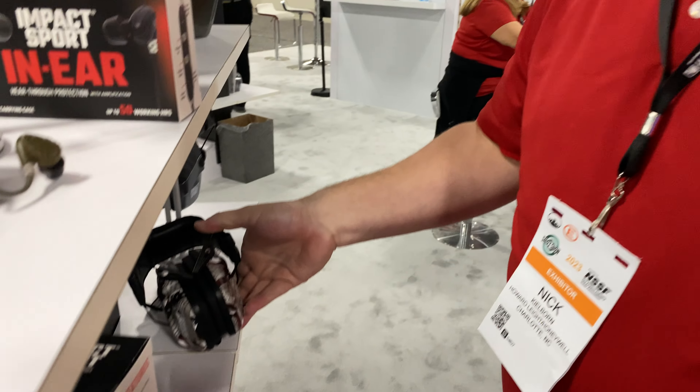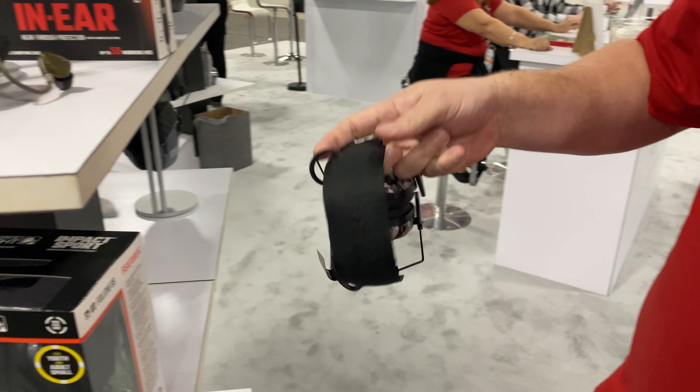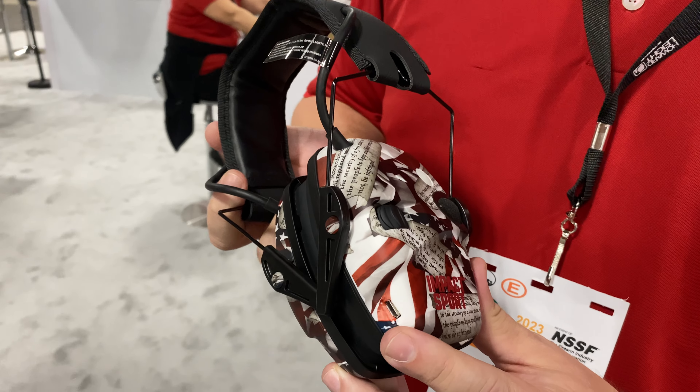What it does is provide noise amplification, but in an in-ear earplugged version. And what's the dB on the original Impact Sport? That one is only 22 NRR, compared to 29 on the new In-Ear Sport models.